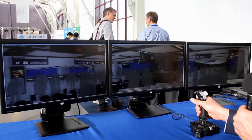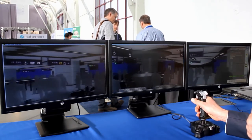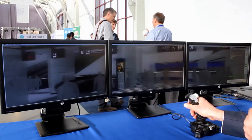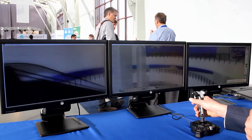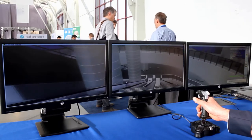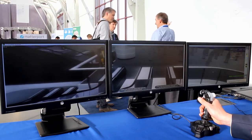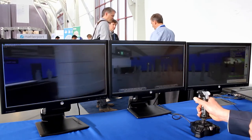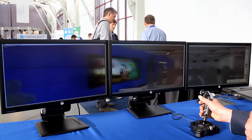Now let me grab the joystick and take you on a tour. I can navigate around. Visualization has been used throughout the industry to communicate design to the public, but what we want to do here is go a step further — to actually use the public to capture design feedback that we can then analyze and use to improve the actual design of the station.